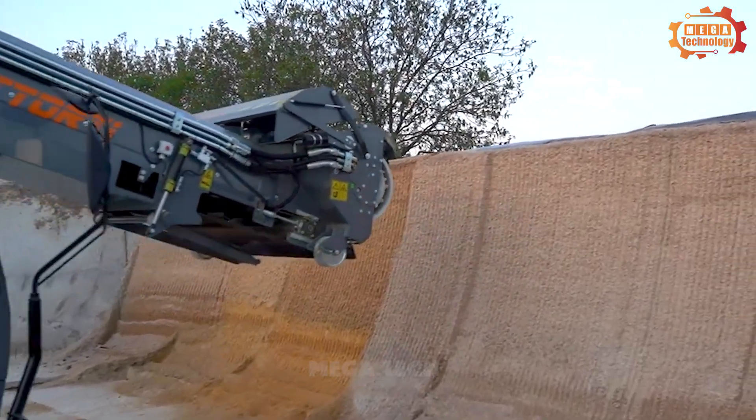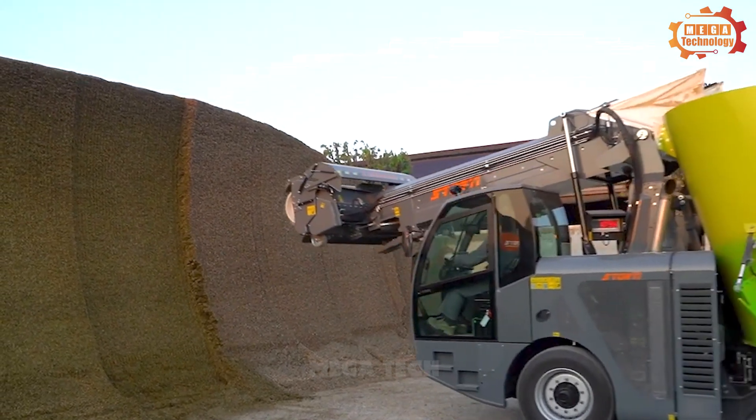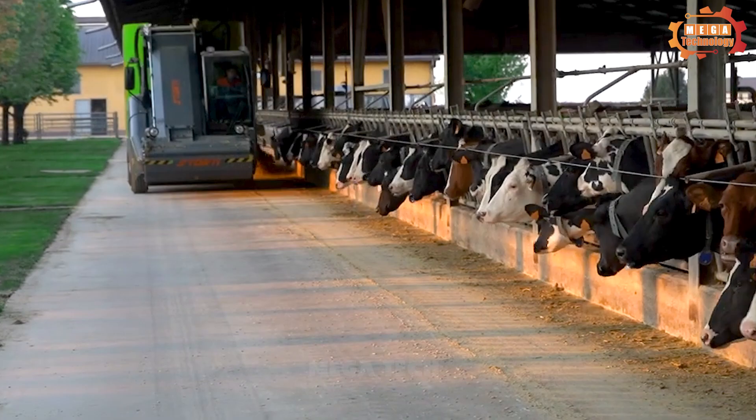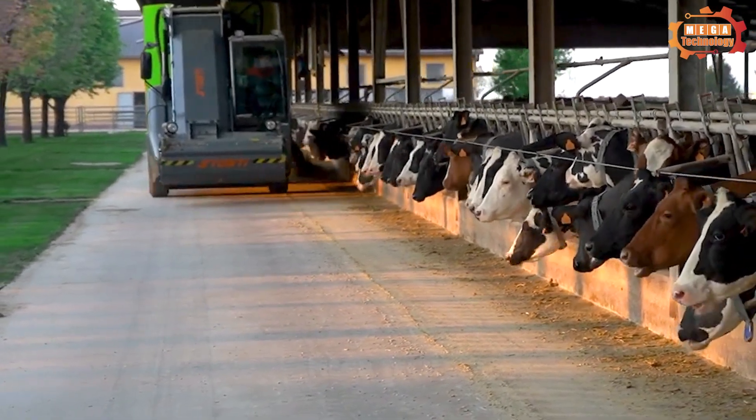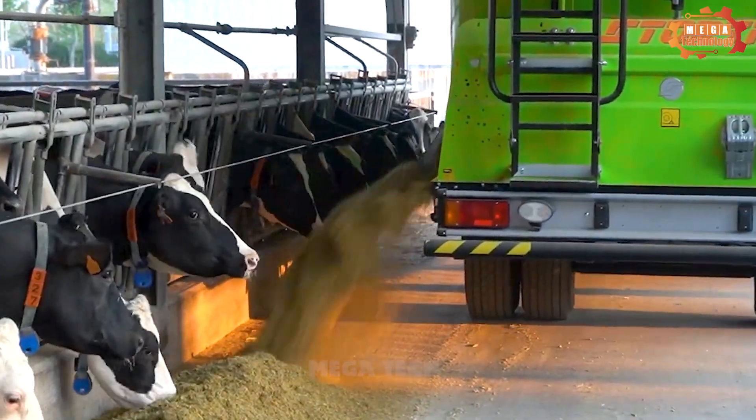The machine is designed to be simple and easy to use, suitable for all users. The device has an improved automatic control system that helps users easily install and control the mixer.